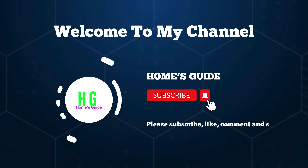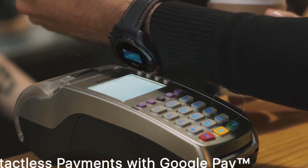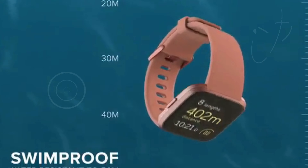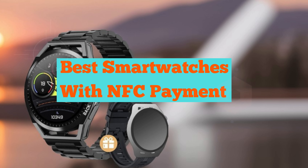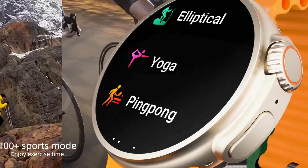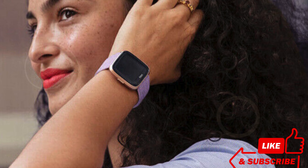Hi, this is Home's Guide. Welcome back to our channel. If you're a tech enthusiast or simply looking to upgrade your wearable tech, you're in the right place. Today I'm going to show you the world's top five best smartwatches with NFC payment. These smartwatches not only keep you connected and track your fitness, but also offer the convenience of contactless payments right from your wrist — whether you're an athlete, a busy professional, or just love the latest gadgets.